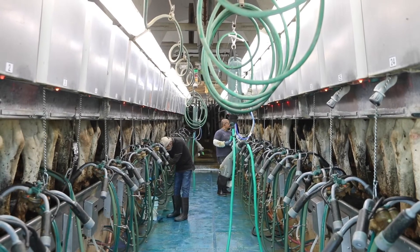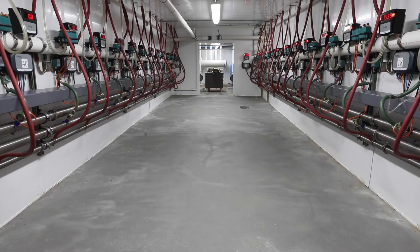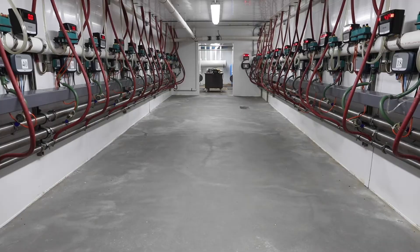We're averaging about 90 pounds per cow per day. We milk in a double 22 parallel parlor. We have all the Allflex equipment here at Blue Hill, which helps us run this farm efficiently.